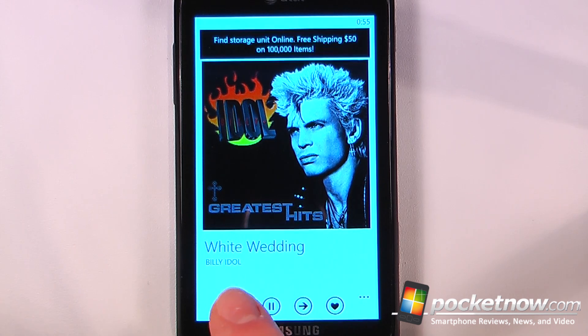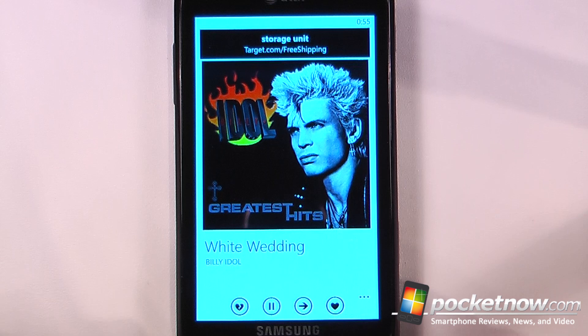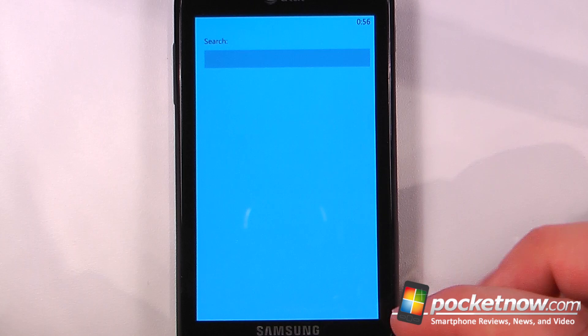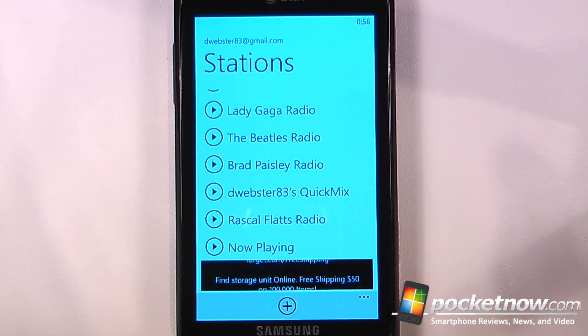If I don't like this track I can select the broken heart, or if I like this track I can click on the heart and it will bring it up more often. I can also skip through the track. And if I'd like I can add another station by searching for either an artist or a song, and the application will run in the background.